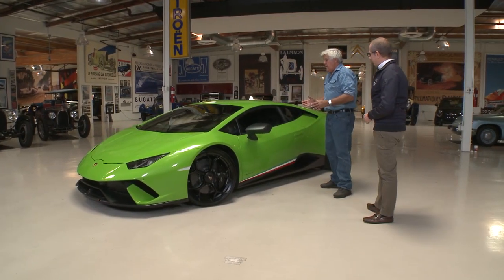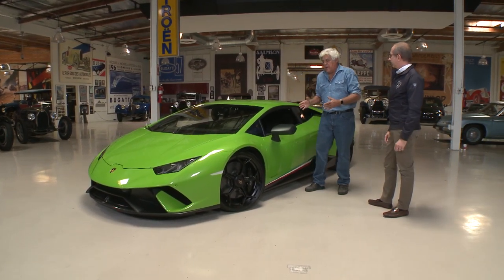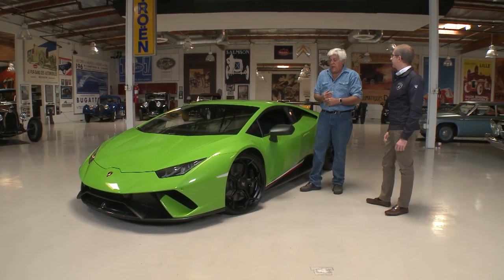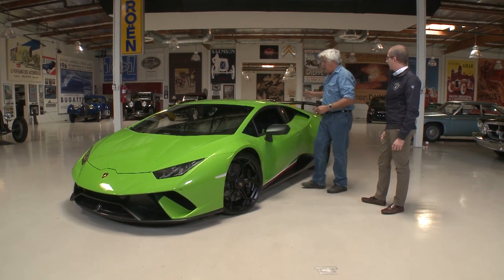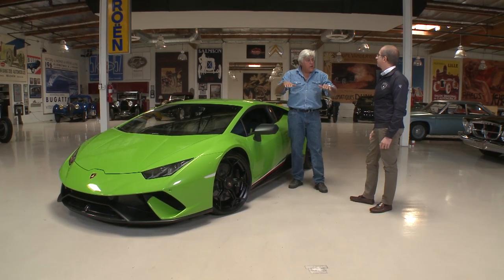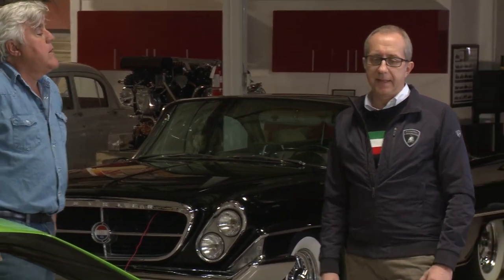When you look at the car it looks like a fairly simple shape, but there's a lot of aerodynamic work that goes into this — far more than I realized. The spoiler can actually force one side of the car down versus the other into a corner. This car has what is unique in the market: the active Lamborghini aerodynamic system, or Aerodynamica Lamborghini Attiva in Italian — the acronym is ALA, which in English means 'wing.'